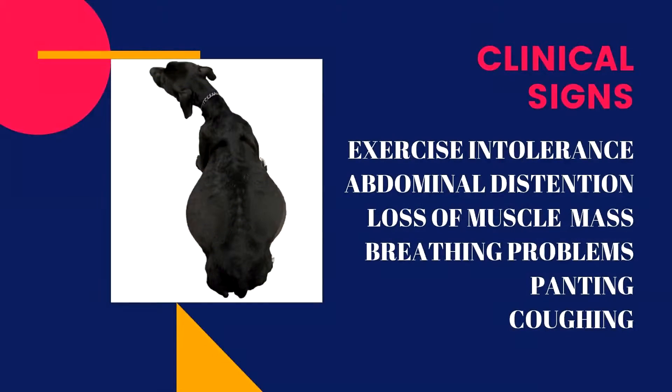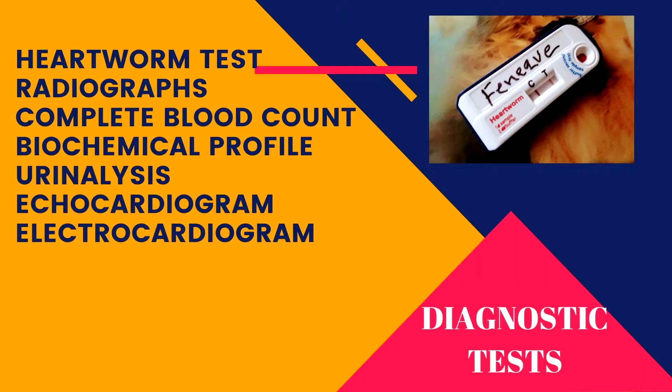Dogs with right-sided congestive heart failure cannot exercise. They develop abdominal distension and loss of muscle mass, which can be so severe that the backbones and ribs become prominent. When the abdomen is full of fluid, the dog may not be comfortable lying down and may breathe faster with increased effort. Dogs in severe distress often require stabilization before any tests can be performed to evaluate the heart and other organs that depend on normal heart function.